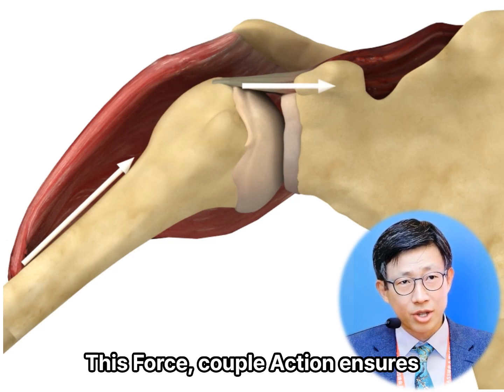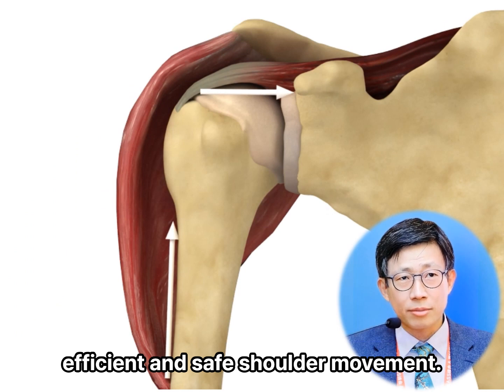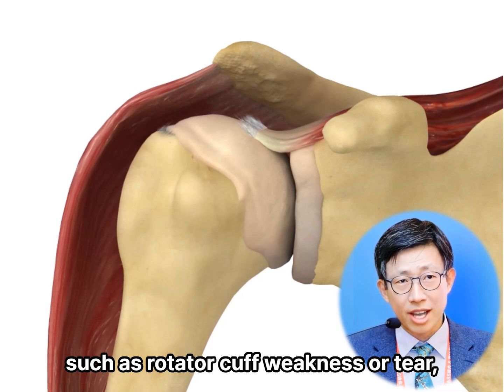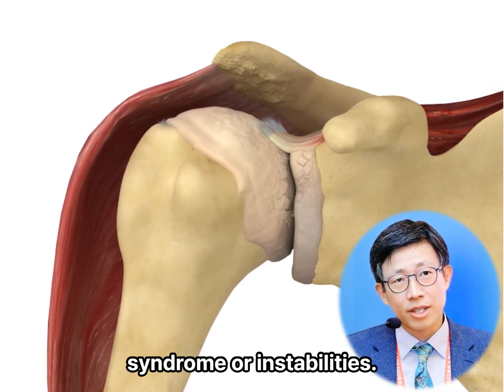This force couple action ensures efficient and safe shoulder movement. In fact, an imbalance or dysfunction in this force couple, such as rotator cuff weakness or tear, could lead to shoulder impingement syndrome or instabilities.